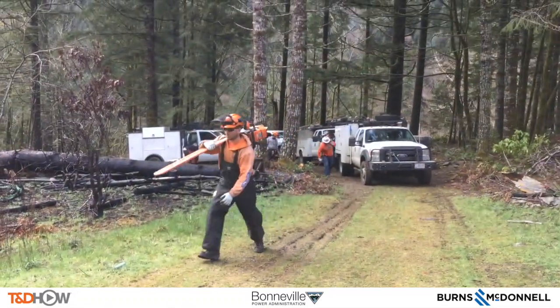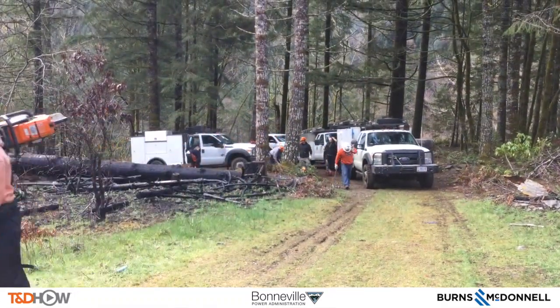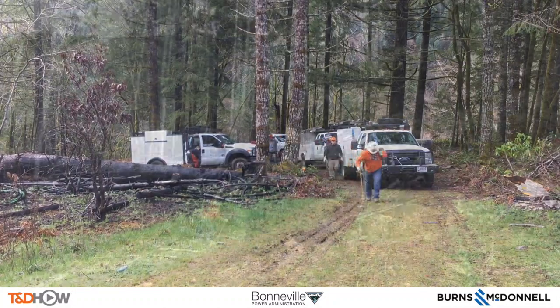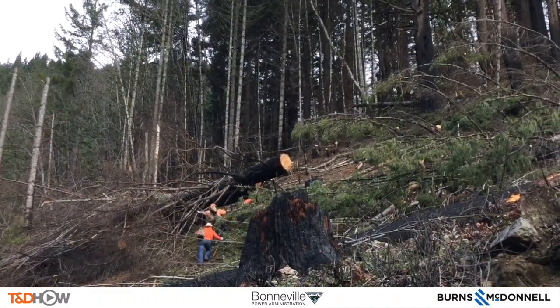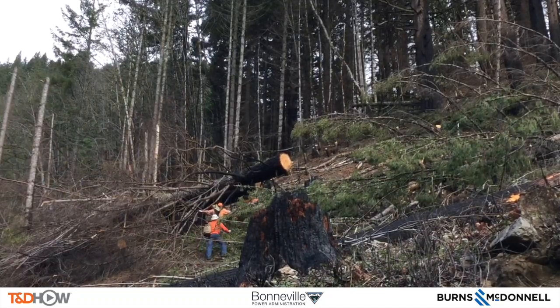And now it is time to shoulder the chainsaws and scale the side of this mountain where the danger trees are. You can see the fire damaged trees from a wildfire that went through about a year ago.